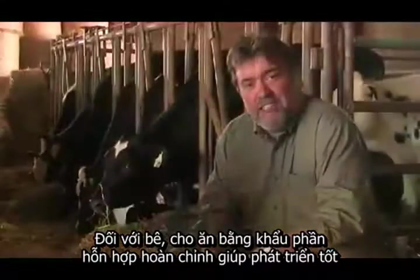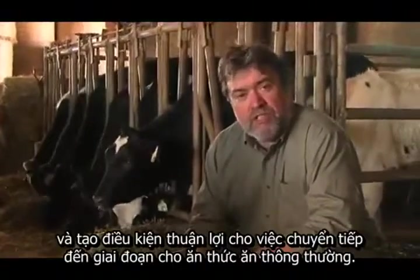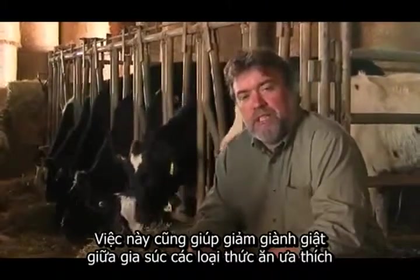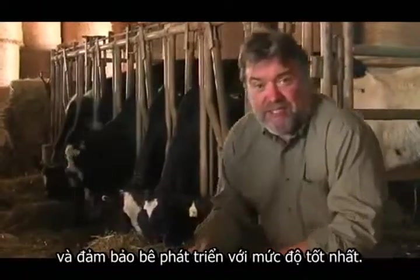With young calves, TMR feeding makes weaning easier and improves transition to regular feeds. It also decreases competition between animals for individual feedstuffs and ensures optimal growth rates are achieved.